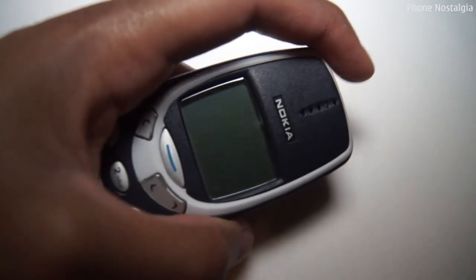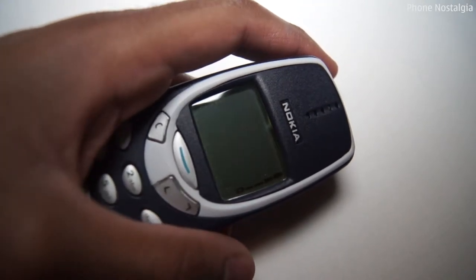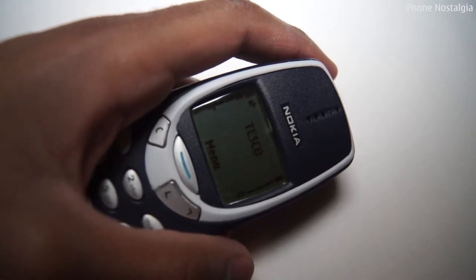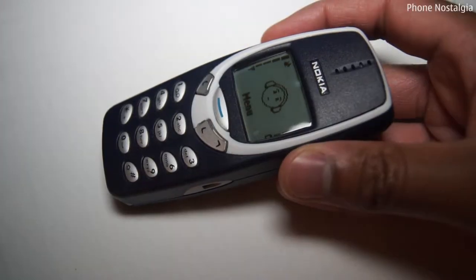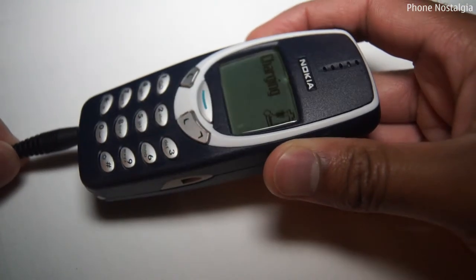Start up on the 3310 takes just a few seconds, as I'll now show. The handset measures 113x48x22mm and weighs 133g, just less than a D size battery. The 3310 uses a 900mAh battery and the legendary Nokia 3mm charger — an iconic partnership that we know will last almost a lifetime.